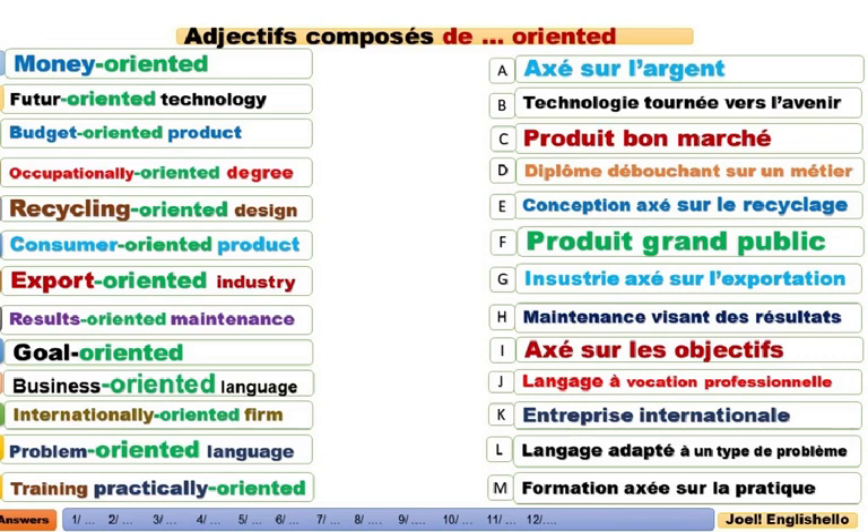Dans cette deuxième partie des adjectifs composés, nous allons voir le suffixe oriented, qui signifie axé sur. Oriented — avoir l'image de quelque chose qui est adapté à, qui est tourné vers, qui est porté sur quelque chose, qui est destiné à quelque chose. C'est ça, oriented. Une dominante, une vocation, ou privilégiant telle ou telle chose.